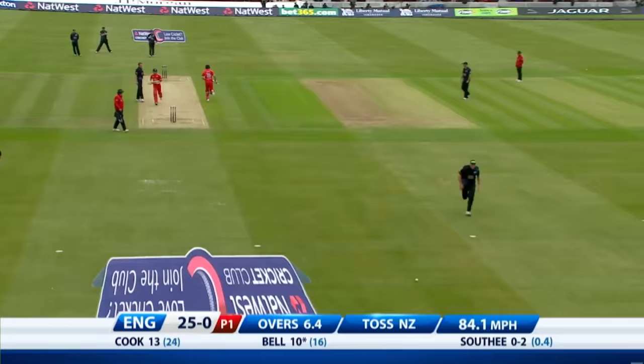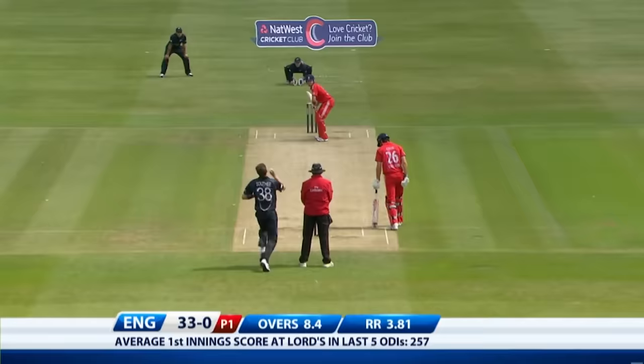Lovely shot from Ian Bell — just more flowing than before. From Alistair Cook previously it's completely the same result. Beauty, absolute beauty from Bell.